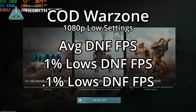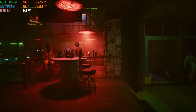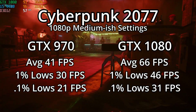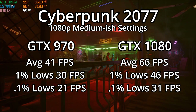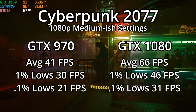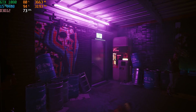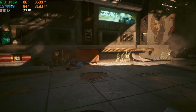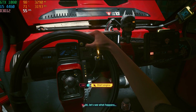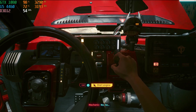Up next is Cyberpunk 2077, and with the 2.0 update we actually saw some decent frames. With the 970 we got an average of 41 fps, and with the 1080 we saw a bump in performance with an average of 66 fps — this is at 1080p medium to low settings. The fact that there was a bump in performance with the better GPU means there really wasn't a CPU bottleneck. This game is just very well optimized — I can't believe I'm saying that compared to what it was three years ago. This is the first real win for the little i5.